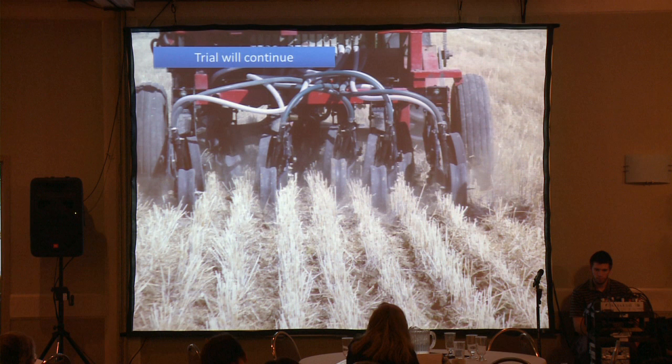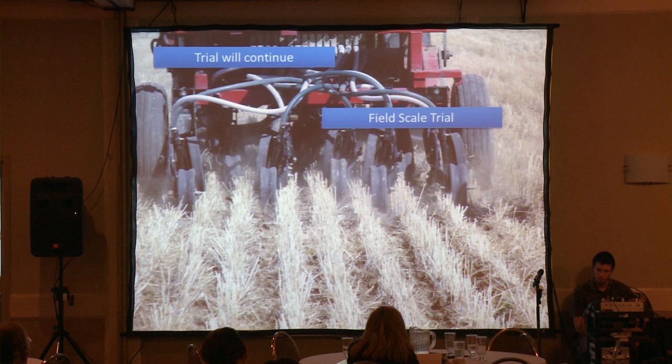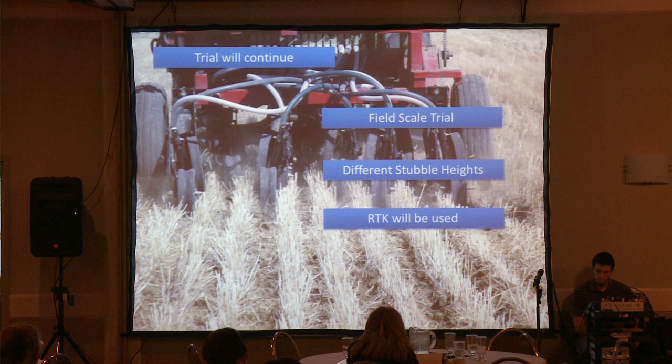This trial is going to continue. To expand on it, we're going to be doing it on a field scale level, at a larger replicate inside a producer's field. We'll be using different stubble heights — as I said, we were consistent at eight inches across, but we're going to try anywhere from eight to twelve inches to get different readings. We'll also be using RTK when it comes to that system. Something to look forward to — some knowledge you can grow on.